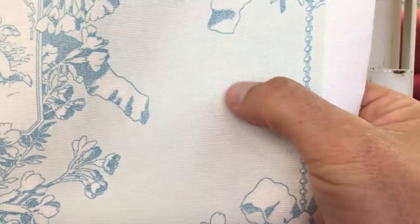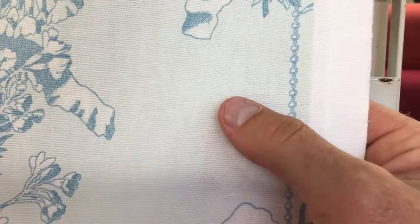This 54 inch wide P. Kaufman Twall Baby Blue is a printed fabric with a very light or muted blue background. It's on a bleach white stock fabric. It's a mid-weight drapery.